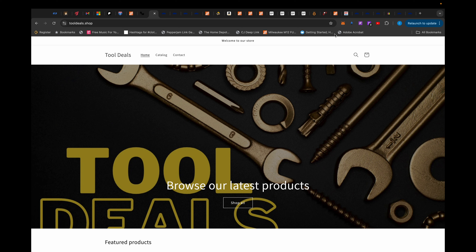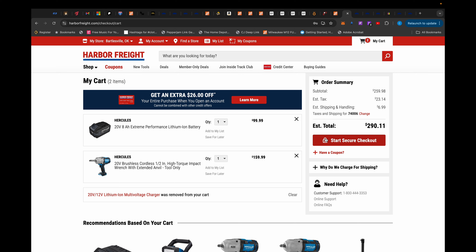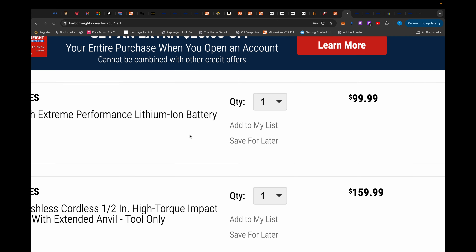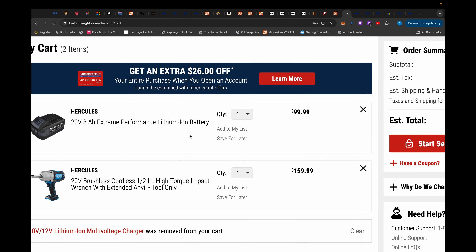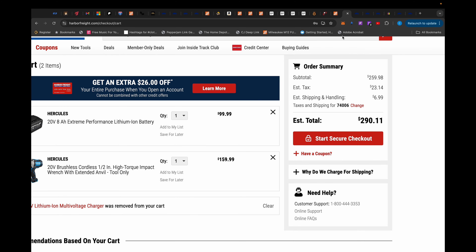To give some examples of some deals I have found, here's one that's currently live: this Milwaukee M12 inflator for $61.90 at Home Depot. If that doesn't impress you, what about this deal? It's now expired but I brought this Hercules extended anvil high torque impact wrench with an 8 amp hour extreme performance battery all for $99 — and you see it's $290 minus $7 for shipping right now. That was a deal.